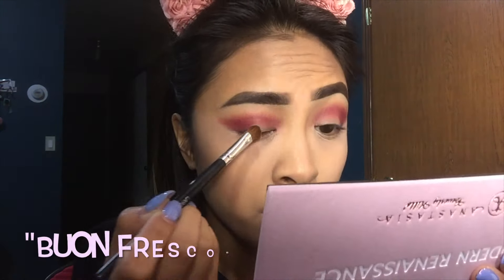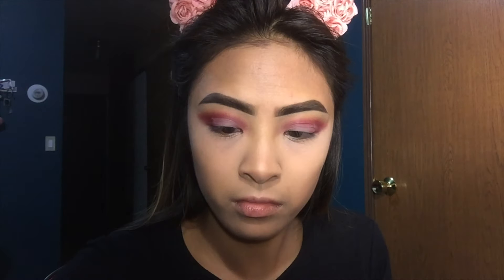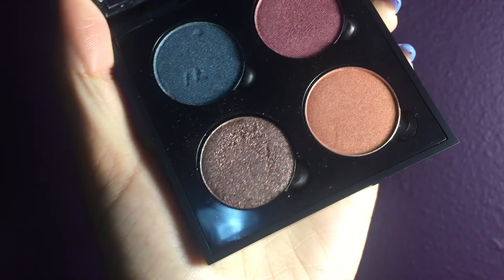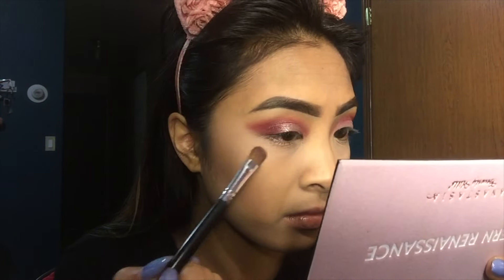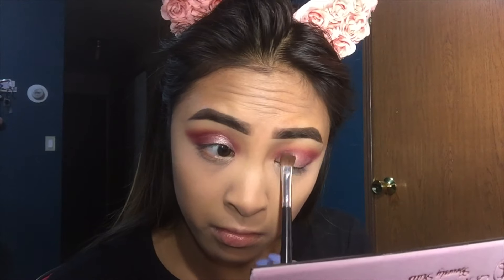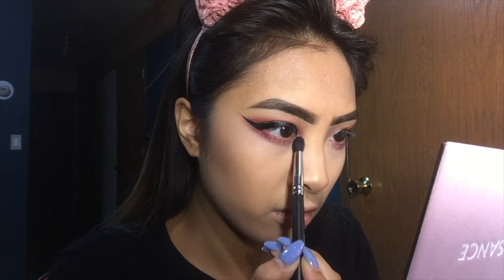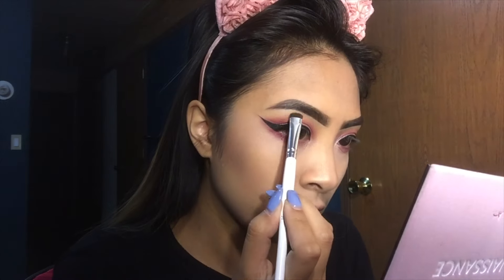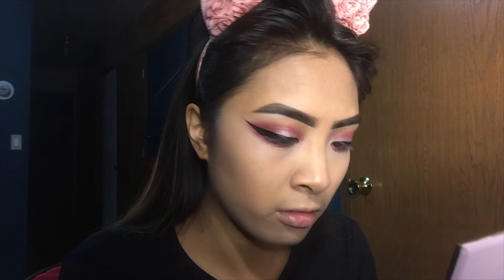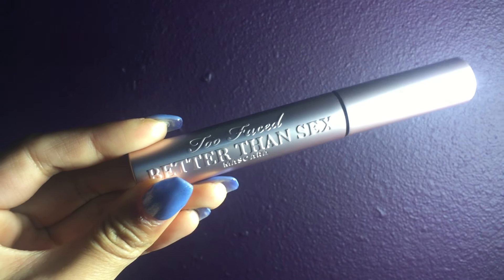After blending all that out, I took Bon Fresco — a pale lavenderish pink — and put that in the inner half of my lids. These four shadows are all Anastasia shadows I got from Sephora, where you can make your own palette. The sparkly shade is Pink Champagne — I'm just adding some sparkle to the lid. The winged liner turned out way thicker than I expected. This is the Too Faced Sketch Marker in black. Then I put Love Letter on my bottom lash line to tie the look together. For my inner corner highlight and under my brows, I took Vermeer from that palette — a very light pink silver shadow.